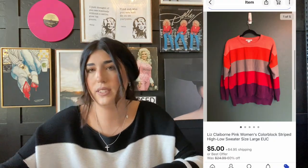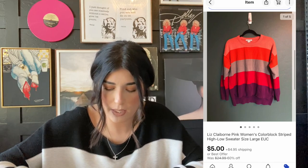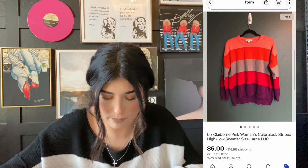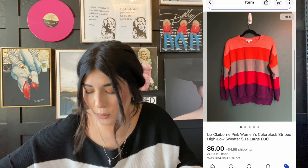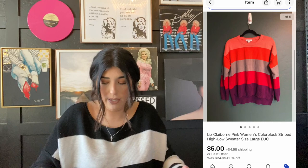The next item that sold is this Liz Claiborne sweater. I picked this up at the bins like two years ago and it sold for $5 plus shipping. This was when I was really just trying out a bunch of different brands. I do not typically pick up Liz Claiborne anymore. I definitely don't recommend picking up this brand unless you just happen upon it or you've got it in your closet to sell. Nothing against this brand — it just doesn't sell as well as I would like.